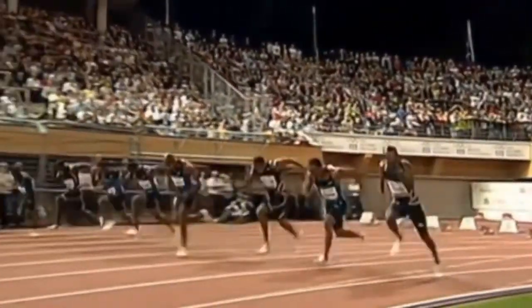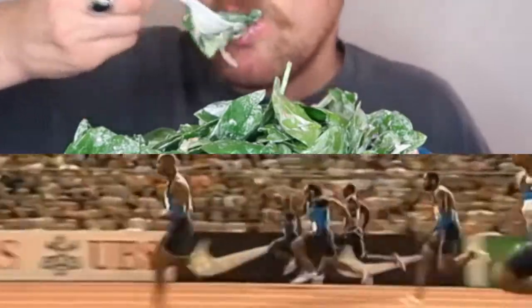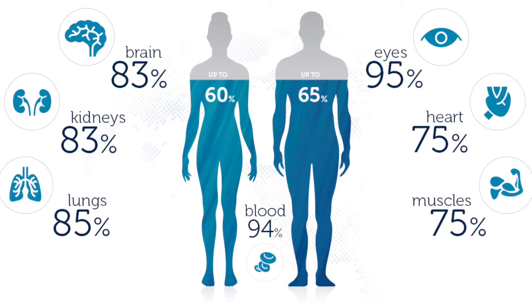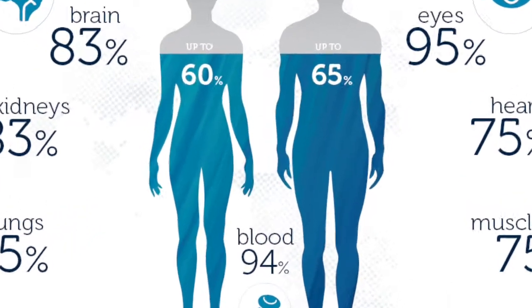Now we determine our efficiency by how much work we can get done given the amount of energy we take in. Consider the majority of our body to be H2O. We can see that it plays a big role in our ability to function efficiently.